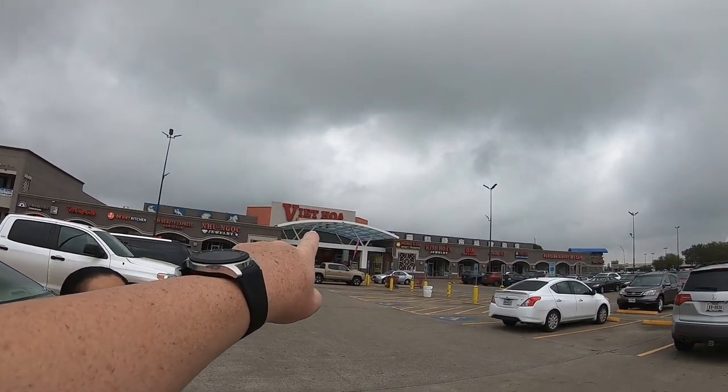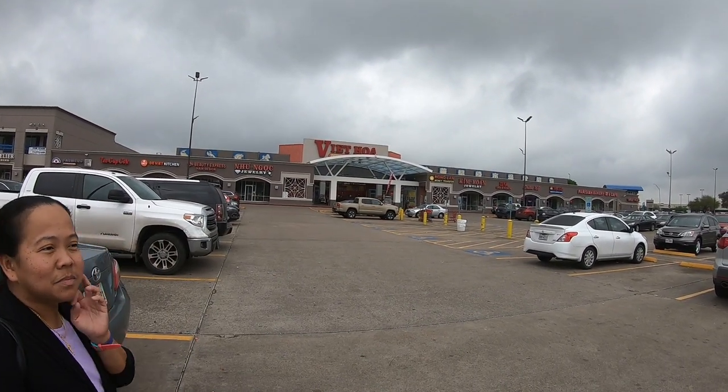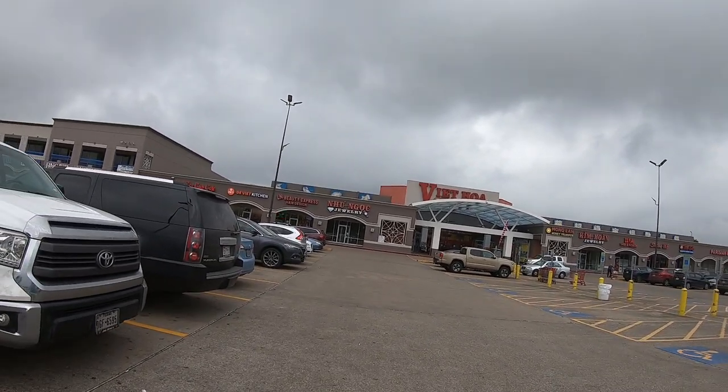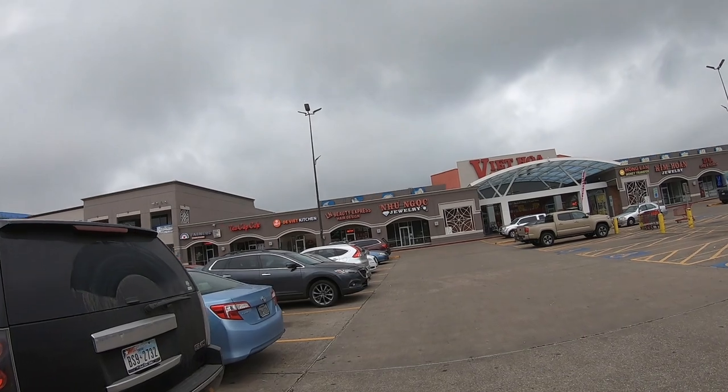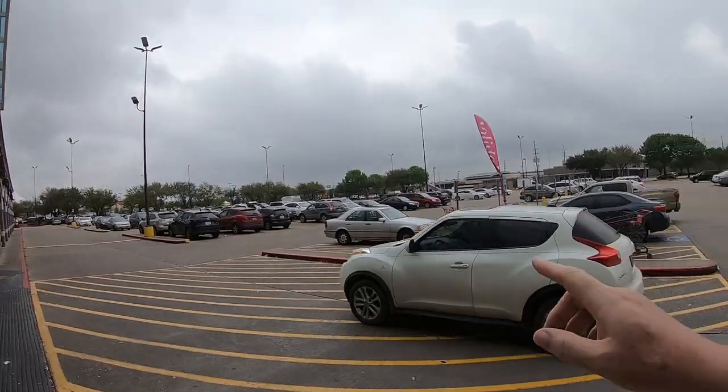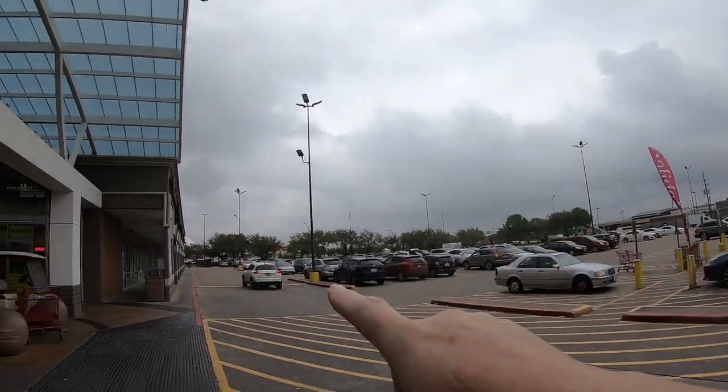Hello everyone, it's Sunday. We're going to be leaving Houston now and stop at one of the largest Asian marketplaces I've ever been in. Originally from New York, I've been to Asian markets there, but this one is really huge. The name of it is called Viet Hoa. They have all different types of Asian stores here, even for beauty and jewelry. It's located near Sam Houston Tollway 8 and Beltway/Beechnut Street.